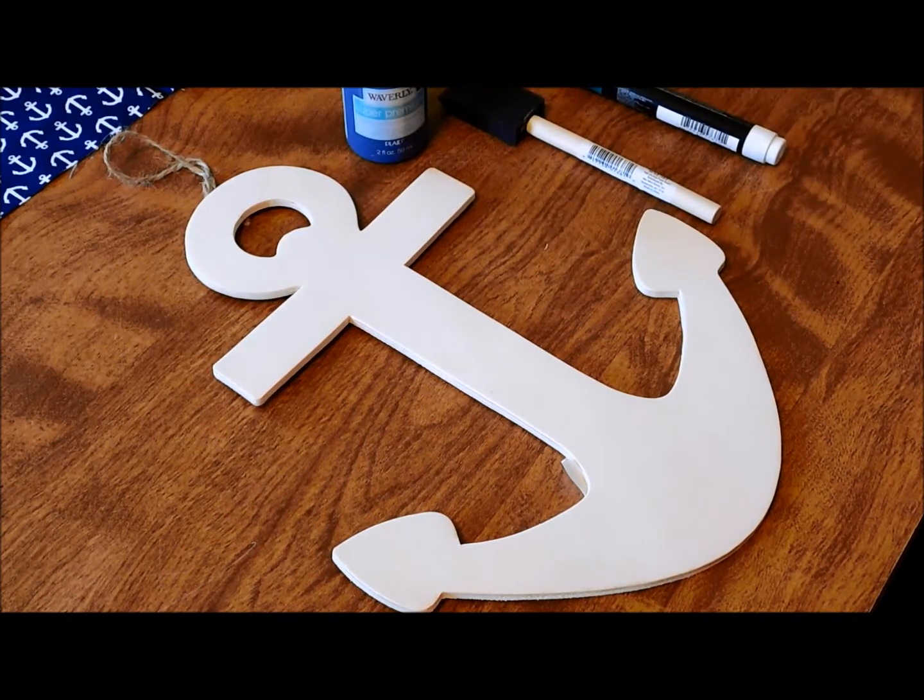Hey everyone! Welcome back to April's Happenings. In today's video we are making a craft. Stay tuned!